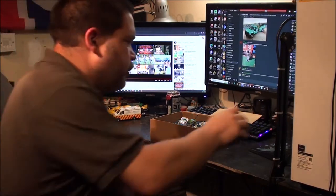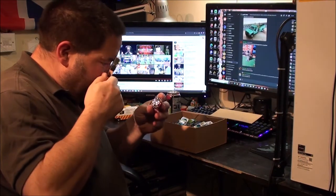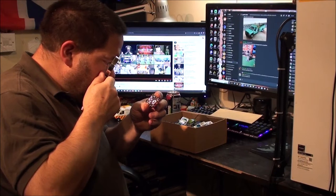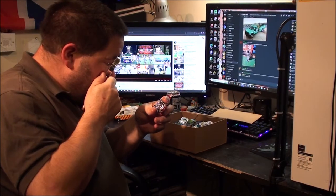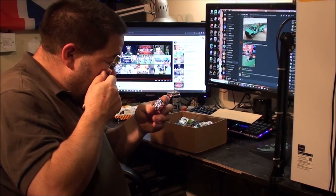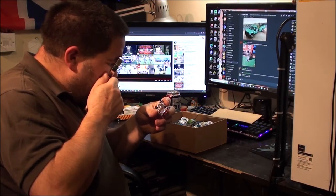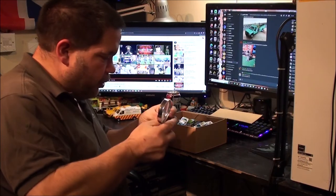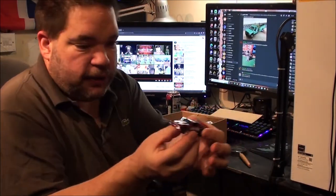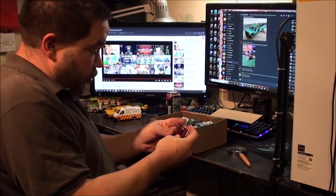It sort of looks like a Mustang but doesn't look like a Mustang, if that makes sense. Is it actually based on anything or is this like a fantasy vehicle? It doesn't say — it literally just has the date: 2010, Mattel, made in Malaysia. Code 19704. Looking at it from the side, it looks a bit like a Mustang — like a fastback — but not from the front. It could just be a fantasy. It's nice, I do like the red colour on that one.